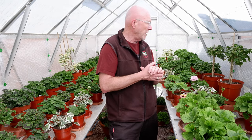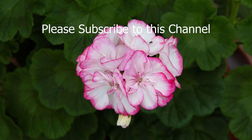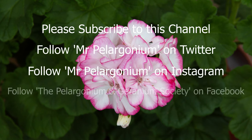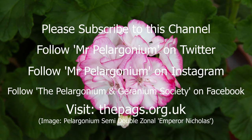That's just about it from me today. I hope you've enjoyed this little look around my glasshouse — I'll hopefully be back in a couple of weeks. Gradually we'll get a bit more bloom coming out and we'll get to see the plants continue to grow through the spring. Thanks for watching and we'll see you again very soon. Please subscribe to this channel, and if you like the video give it a thumbs up. You can follow Mr. Pelagonium on both Twitter and Instagram, and the Pelagonium and Geranium Society on Facebook, or visit the PAGS website at thepags.org.uk.